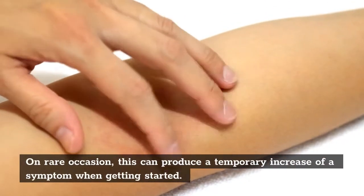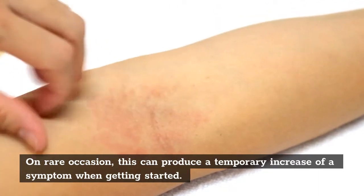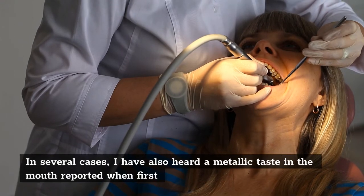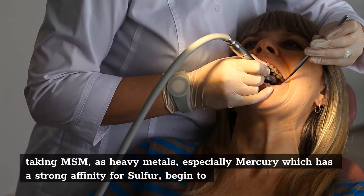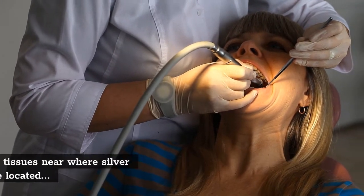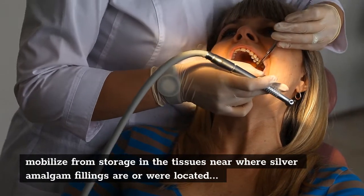On rare occasion, this can produce a temporary increase of a symptom when getting started. In several cases, I have also heard a metallic taste in the mouth reported when first taking MSM, as heavy metals — especially mercury, which has a strong affinity for sulfur — begin to mobilize from storage in the tissues near where sulfur amalgam fillings are or were located.